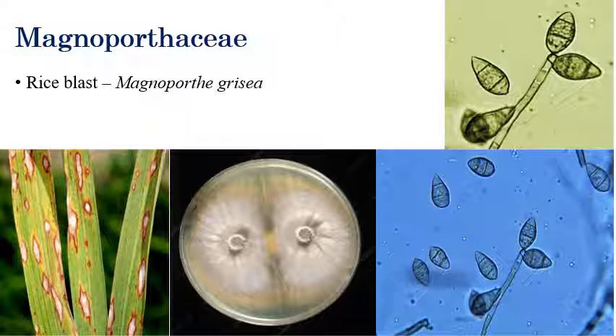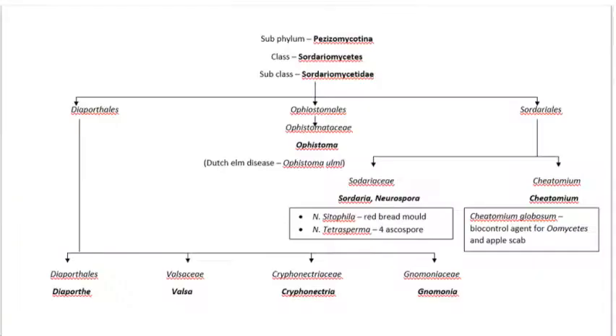The next important fungi under Sordariomycetes is Magnaporthe — rice blast, caused by Magnaporthe oryzae. Diamond-shaped color symptoms can be seen. The important character of the spores is that they are three-celled with two septations — this is the diagnostic identification character of Magnaporthe spores, that is, rice blast spores.